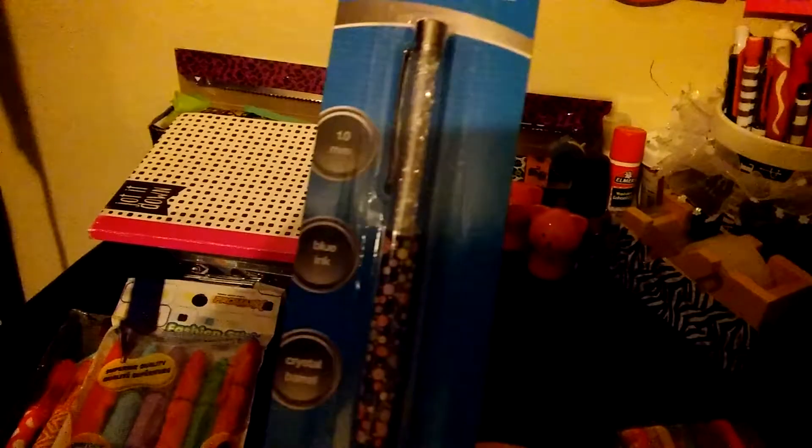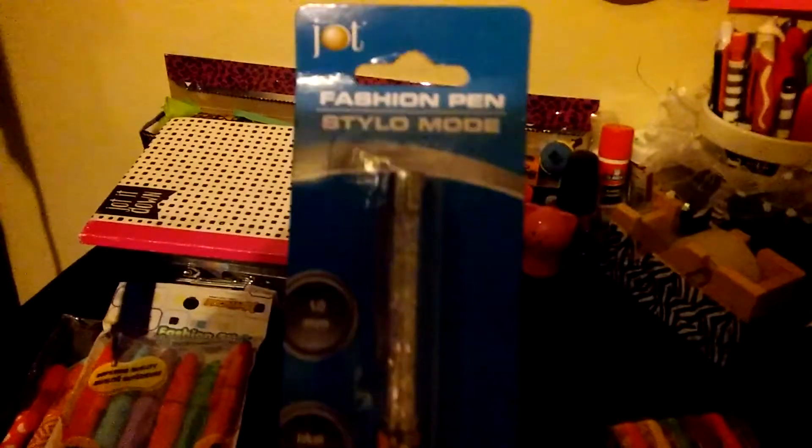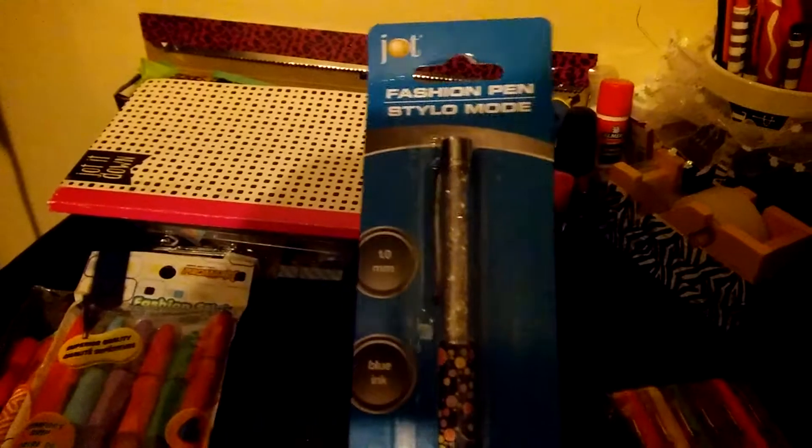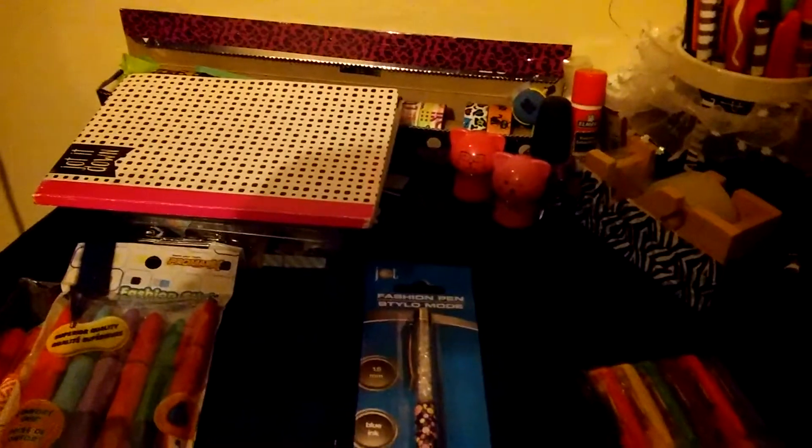This pen — crystal barrel, blue ink, 1.0 millimeter. Look at that, it's so cute, I wanted to get all of them. There were four different kinds. I'm going to try them out and see what happens, and then I'll let you know. Thank you for watching!